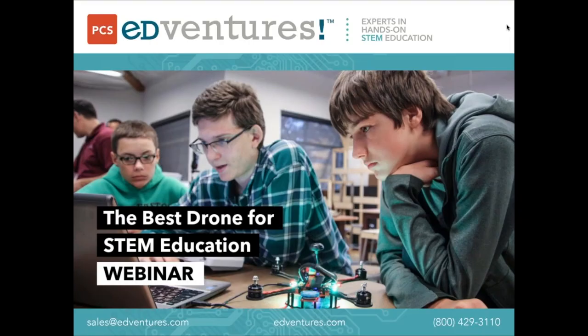Hello and welcome everyone. Thank you so much for joining us today in the Best Drone for STEM Education webinar. My name is Renee Childress and I'm the Marketing Assistant here at PCS Adventures.